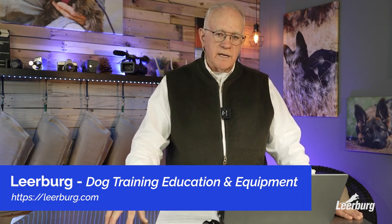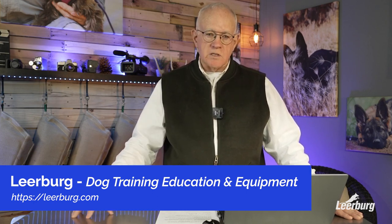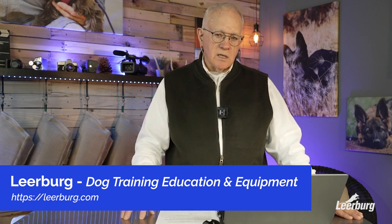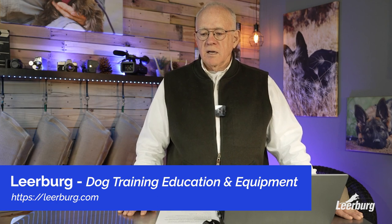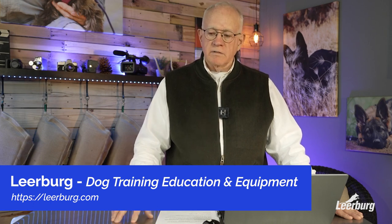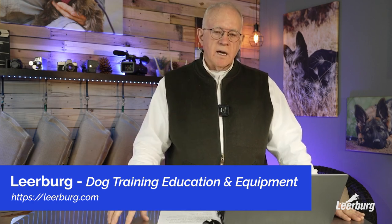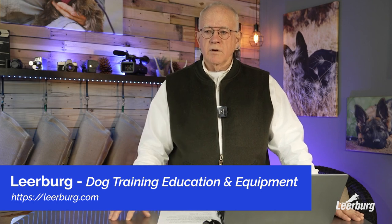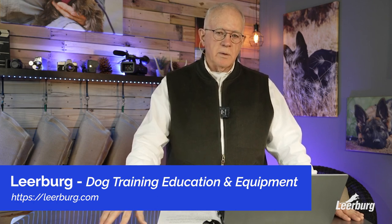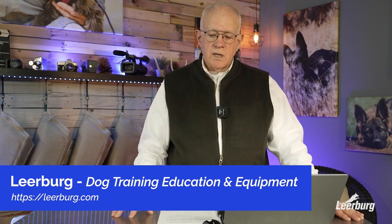If you want the best dog training equipment I think you can find anywhere, we have it. We don't sell junk. We don't sell cheap stuff just because it's cheap. We only sell things that Cindy and I would use ourselves. A number of the things that we sell, we have people make for us — we have a whole family of Amish harness makers who do all our leather work and have done it for over 25 years. If you like the content in these Q&As, we have over 1,500 free videos on our website, in addition to a number of online courses and streaming videos by some of the top trainers in the United States and really in the world.